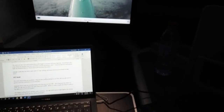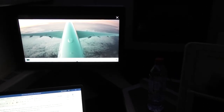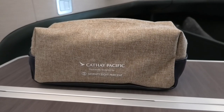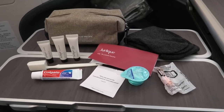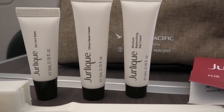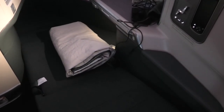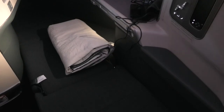These seats are perfectly designed for the business traveller wanting to work, and I spent the next couple of hours working on my videos. Cathay provides business class passengers with a well stocked amenities kit, but sadly no PJs or slippers. By now it was time to get some sleep. Using the one-touch controls the seat easily converts into a fully flat bed. A good sized pillow and luxury quilt then complete the picture.